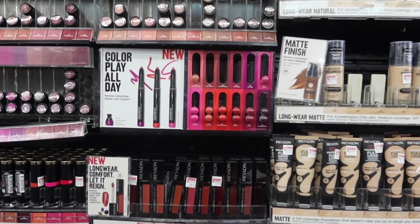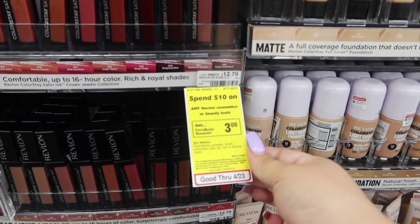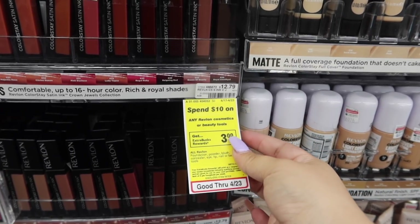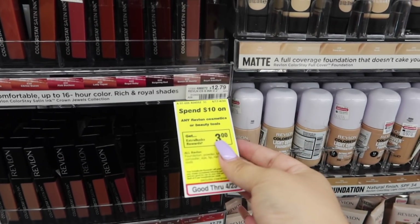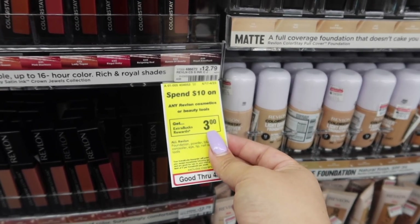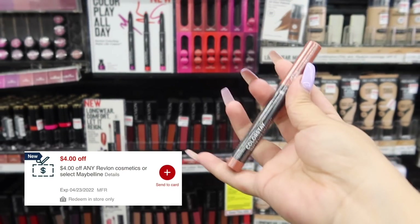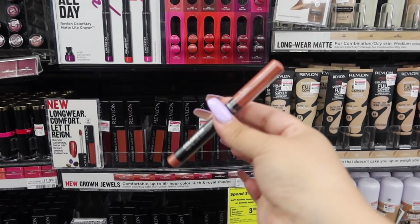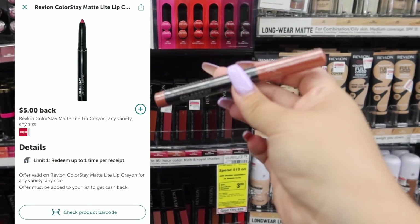First deal is going to be on the Revlon lip crayon. This week Revlon is on promotion — when you spend $10, you're going to get $3 in extra bucks, and that is a limit of six. So for every $10 that you spend, you get $3 back, up to $60 to earn $18 in extra bucks. We have a $4 off Revlon CRT that brings us to $7.99 for one. We get $3 in extra bucks plus we submit to Ibotta to get $5 back, making this completely free.